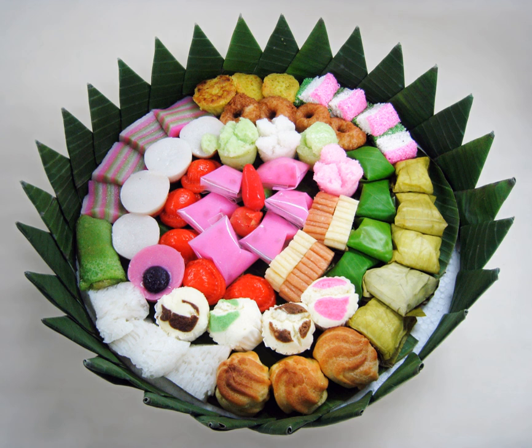Kue kering in Indonesian language is identical to cookies, both traditional or Western-derived. Almost all kue kering are baked or fried with no or minimal water content, thus they have a longer shelf life compared to easily spoiled kue basa. Some variants, especially kaastengels, clearly demonstrate Dutch origin. Kue kering often served during annual holidays and important festivities, popular to be offered to visiting guests during Lebaran and Natal.